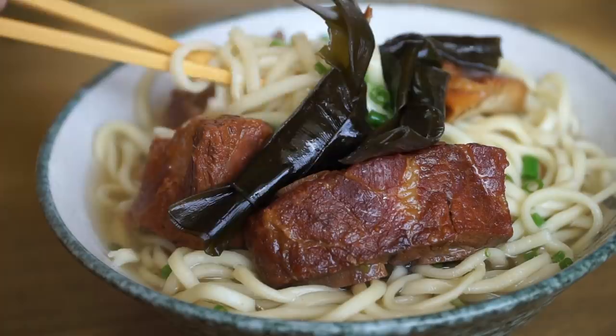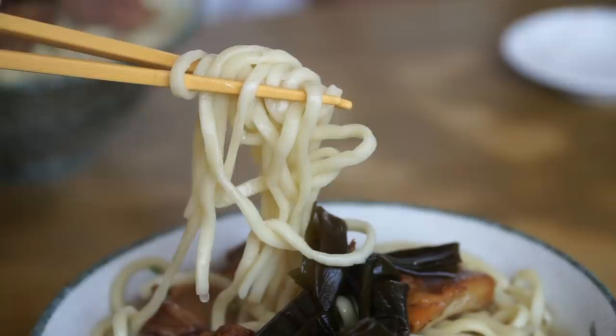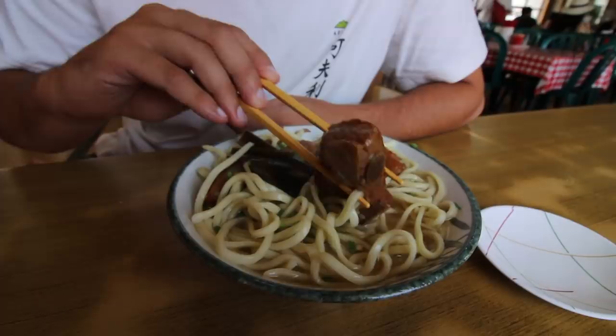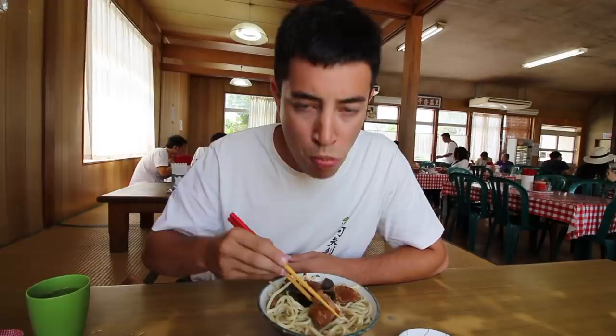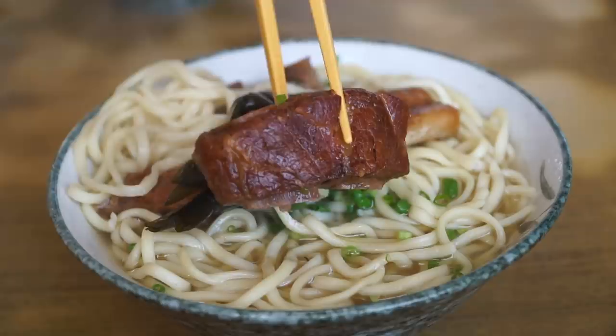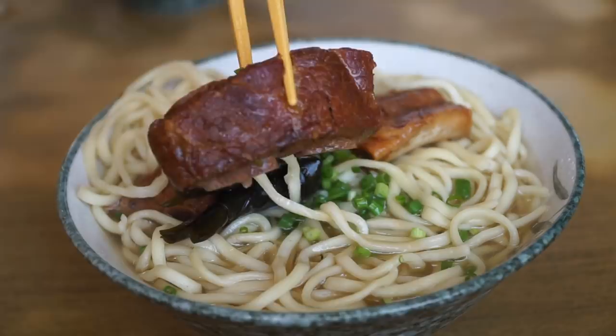Those noodles have an amazing texture — perfectly firm, super bouncy, and the broth really sticks to them. It's like a fish stock, very light but a little bit salty. Now let's try one of these pork spare ribs — bones still in. They are a little bit sweet, almost like the pork belly we had back in Naha city, almost caramelized. There's a little bit of cartilage giving it a chewy texture, but the meat itself is extremely tender and has soaked up the flavor of the broth.